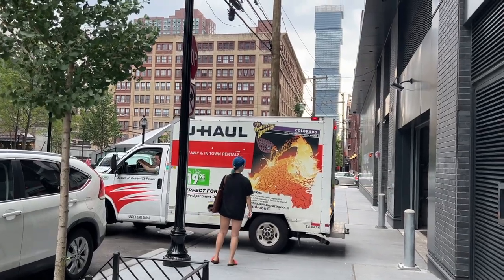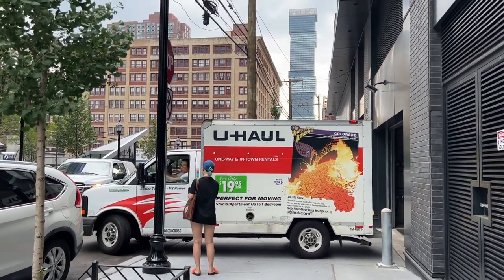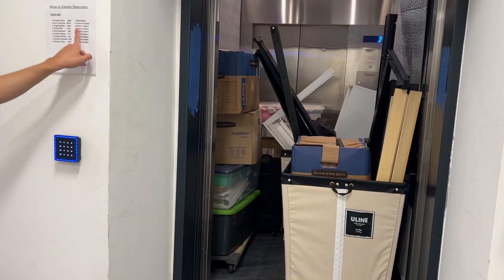I went to New York City because I helped my best friend move out of her Manhattan apartment to Jersey City. The first couple of days were so sweaty and heavy, but luckily we got it done, and then I went to Soho for shopping. These are my damages I want to show you.